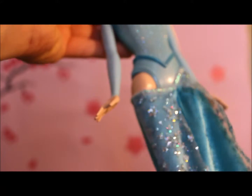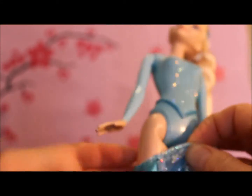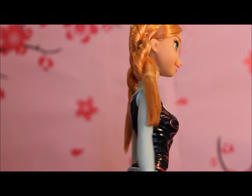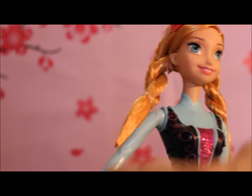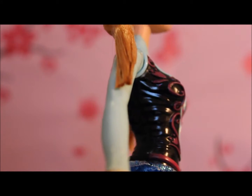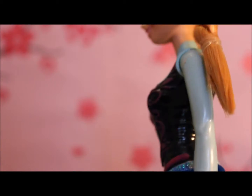Like all the other dolls, the skirts do come off so they can all share clothes. Anna is wearing her wilderness outfit, keeping nice and warm with her long-sleeved blue top. Her bodice has some beautiful pink decorations on it and some nice pink glitter, and her skirt is a pretty dark blue color with lots of glitter on there as well.